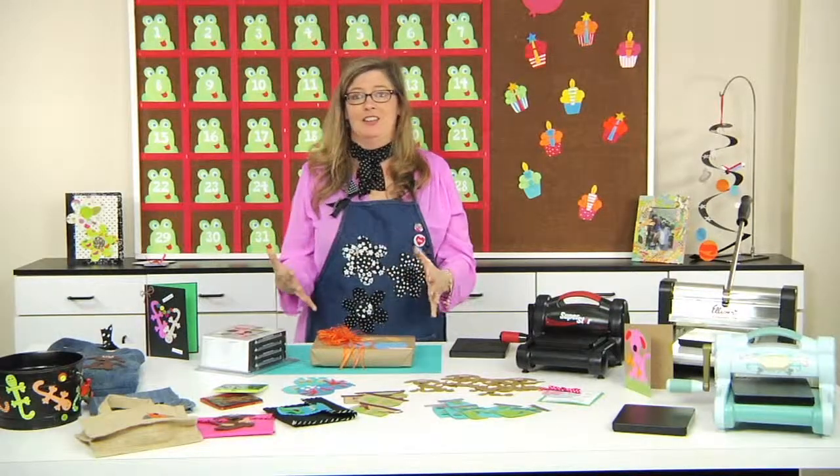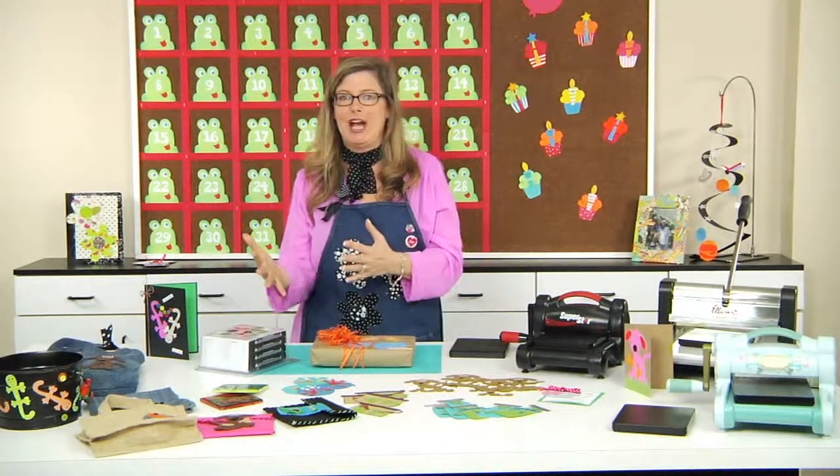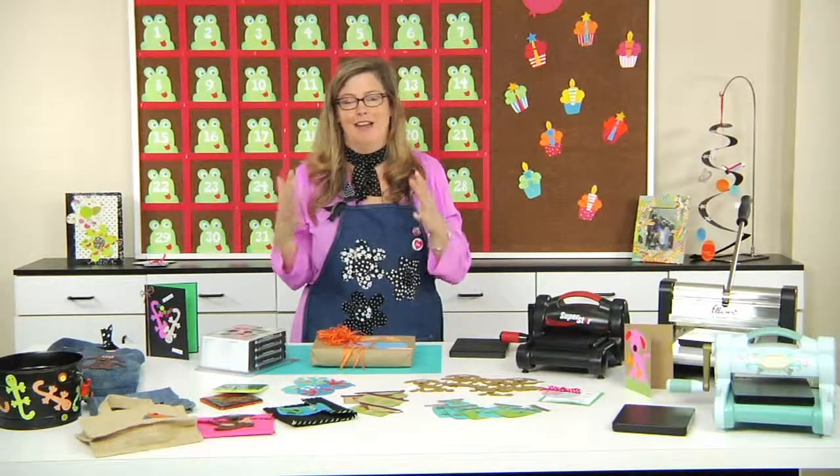I am totally loving the Pet Shop collection, and I hope that you do too, whether you use it in school or for crafting. Just get creative and have a blast. Thank you very much.